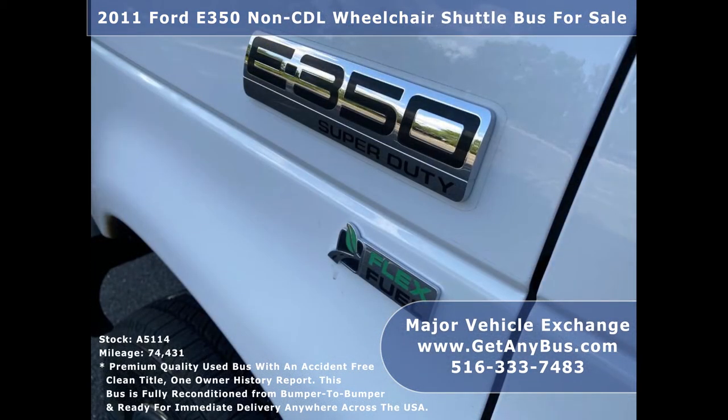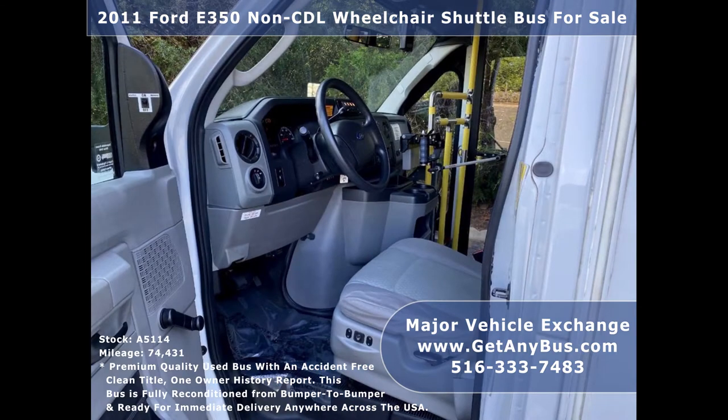This bus is ideal for adult transportation, non-emergency medical transport, retirement homes, church, shuttle business, mobile business, or RV conversion.